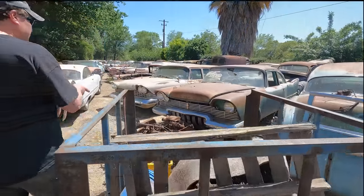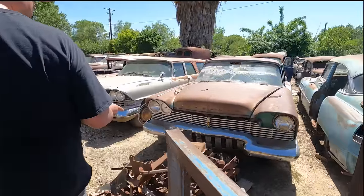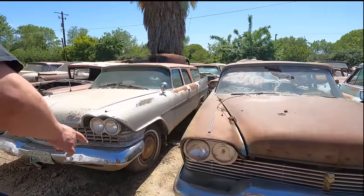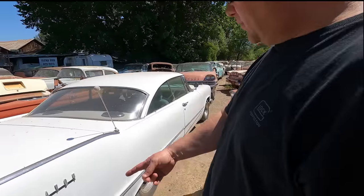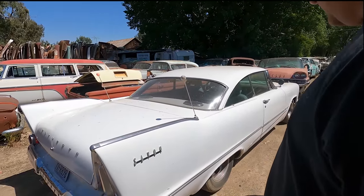The one that looks like Christine the most is over here. Wow, holy cow. No, that's a 58. I don't know, Dad. See, look at the roofline. This is a Savoy, but this is the car you want.